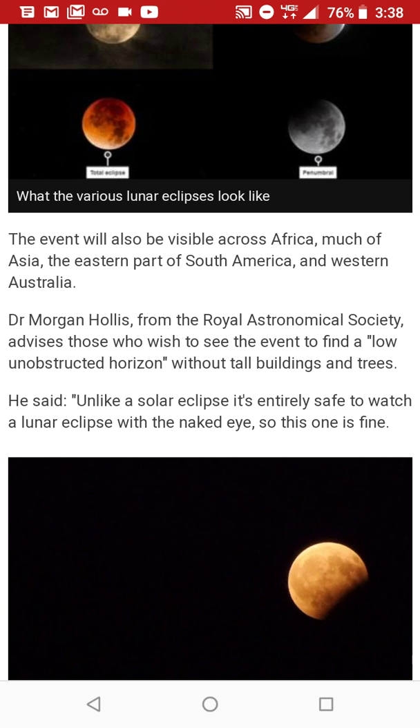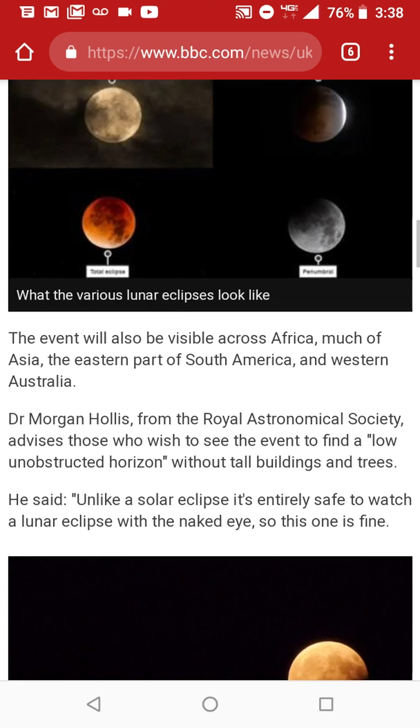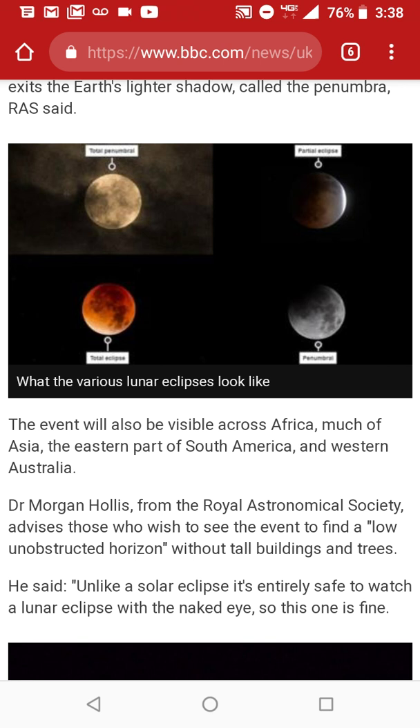The event will also be visible across Africa, much of Asia, the eastern part of South America, and Western Australia. What the various lunar eclipses look like — these are the different colors and examples of what lunar eclipses look like. On the left side are examples of what a total lunar eclipse looks like, and on the right is what a partial looks like.